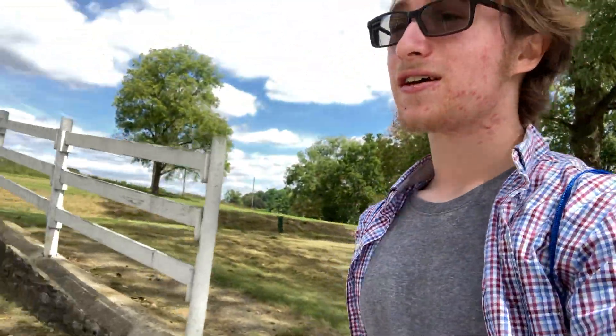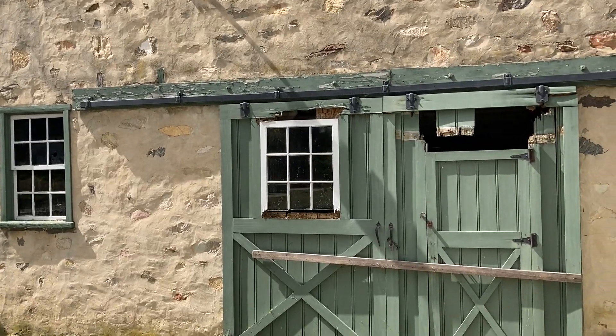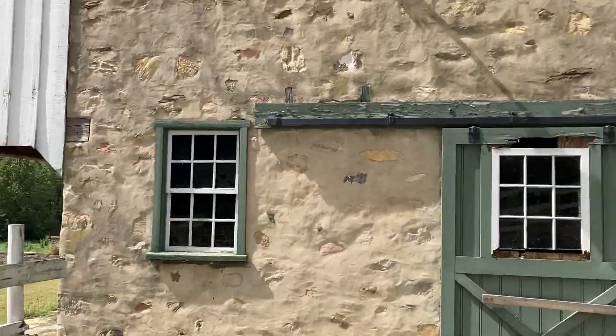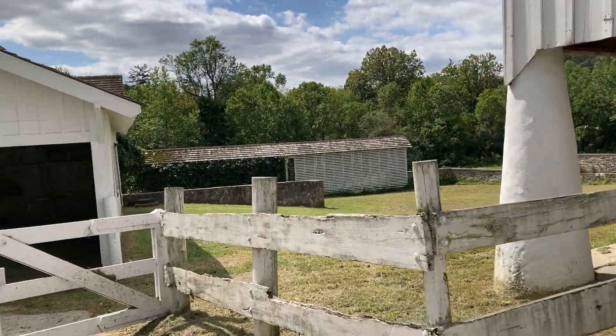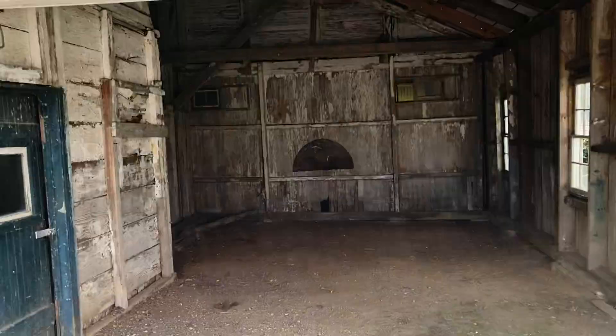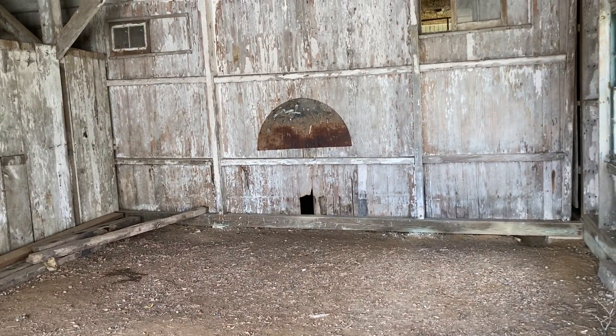Very rustic. Might be a reproduction — who knows. Looks legit, but that's the whole point of a reconstruction: to make it look accurate. Here's this old farm place. Looks like a fireplace could have been there, or a kiln, or something. It's interesting.